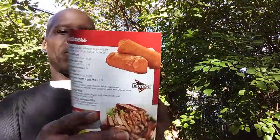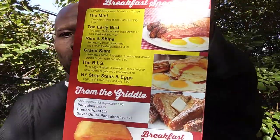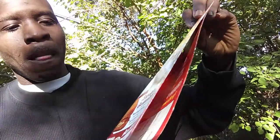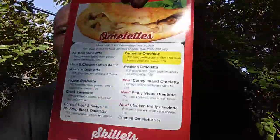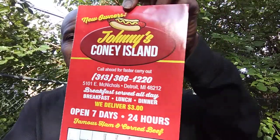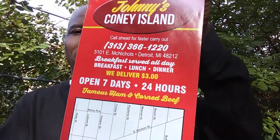For you breakfast lovers, he ain't forgot about y'all. He's got breakfast to offer too — the rise and shine special, breakfast sandwiches, and for you omelet lovers, he's got those too. There are prices for the omelets and skillets as well. This is Johnny's Coney Island — when you get a chance, stop in and show them some love. As you can see, they're open seven days a week, 24 hours a day.